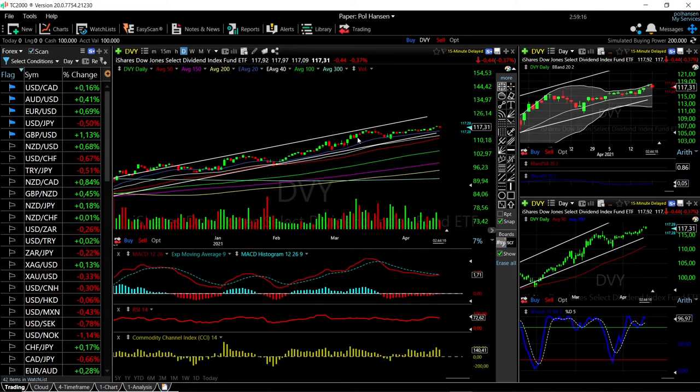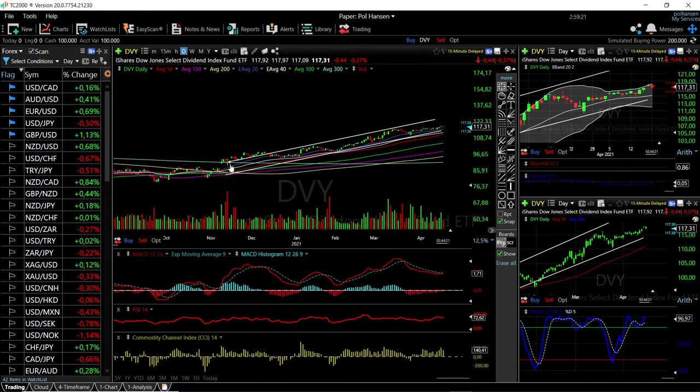We're still in this uptrend, so pullbacks have been bought into basically all the way back to November.